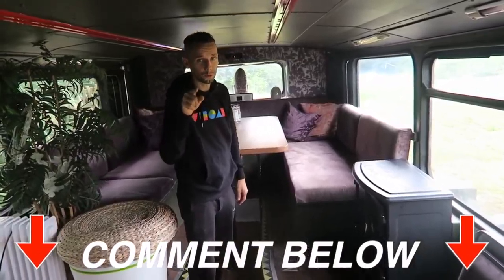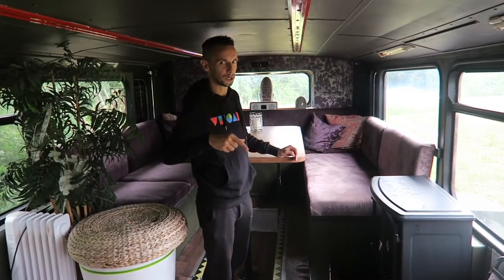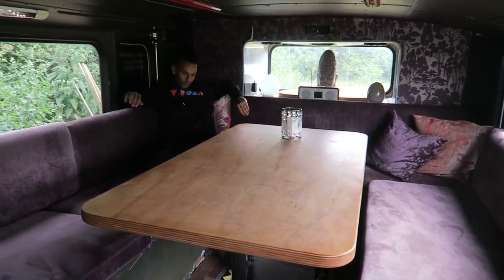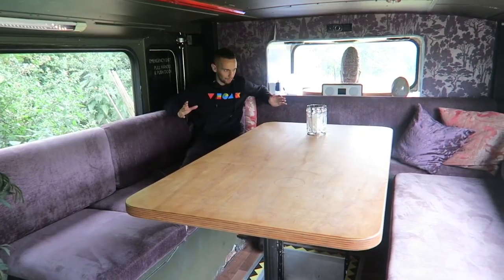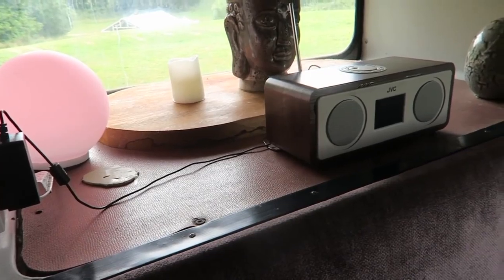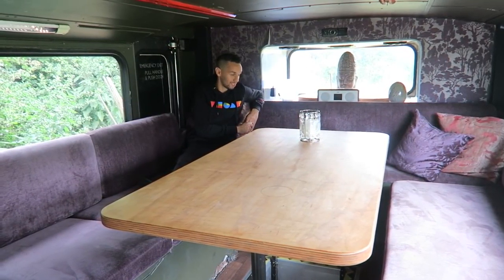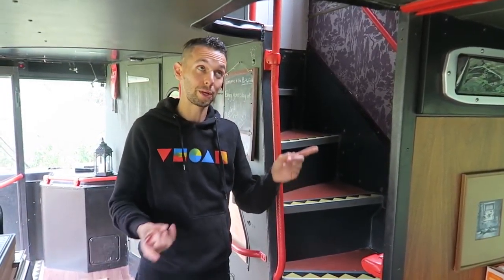We all know the back of the bus is the coolest — comment below if you always went to sit at the back. At the rear of this lower deck we've got a nice electric fire you can put on if it gets too cold, and a really nice large seating area and huge table where you can sit around and eat or just chill out. It almost gives the illusion this part of the bus is wider. You could probably get 10 people sat around here. There's also an emergency exit door still there, but you can't actually get out of it, so in an emergency it's probably best to use the front door.